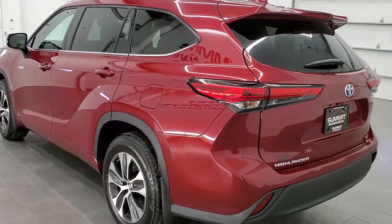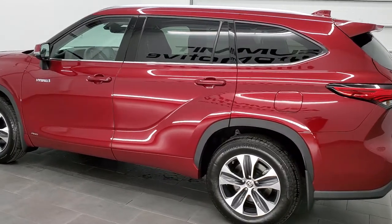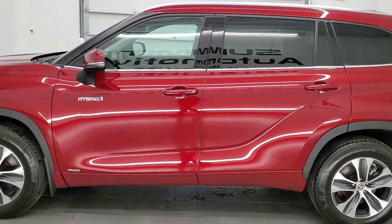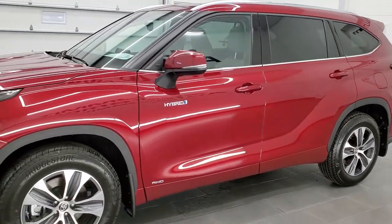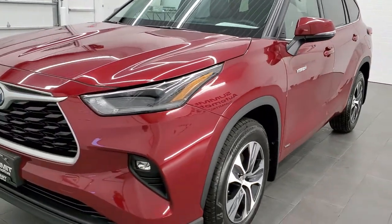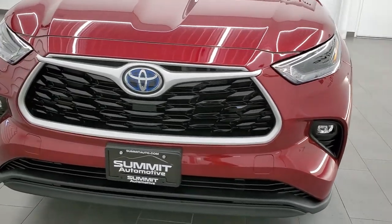This one has the 2.5-liter four-cylinder motor, and it's paired up with the hybrid system. Combined, it puts out 243 horsepower. This vehicle has been fully safetied and inspected by our service shop with a fresh oil and filter change, and this vehicle is 100% ready to go. Only 1,900 miles on this vehicle.